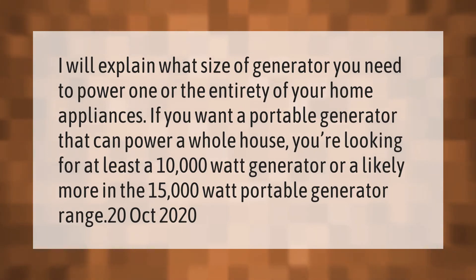I will explain what size of generator you need to power one or the entirety of your home appliances. If you want a portable generator that can power a whole house, you're looking for at least a 10,000-watt generator, or likely more in the 15,000-watt portable generator range.